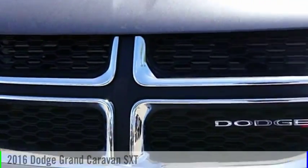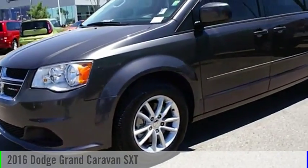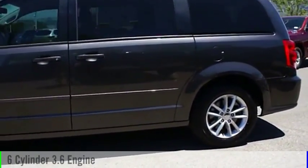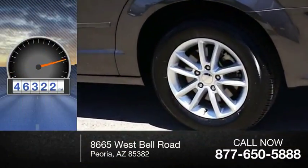Make a great choice today with the 2016 Grand Caravan. This vehicle is powered by a front-wheel drive, six-cylinder, 3.6-liter engine. This vehicle has less than 50,000 miles.